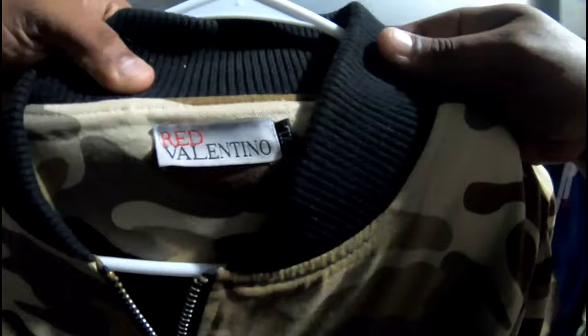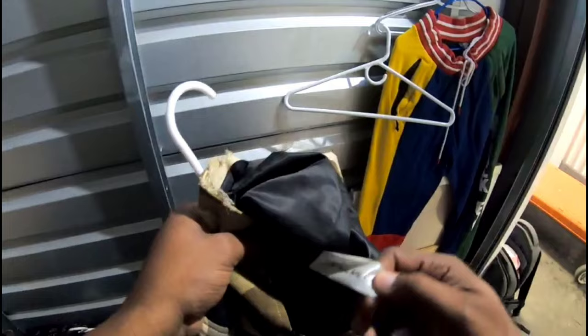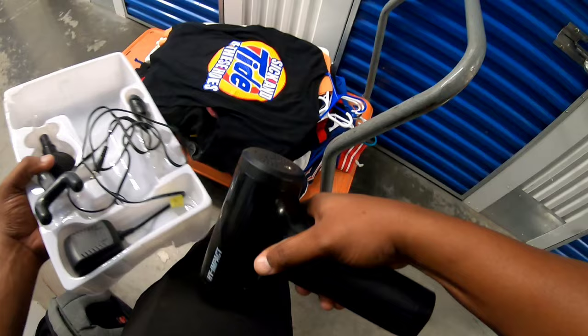It's called Red Valentino, y'all. If this is real it could go for a ton of money. Let me look at the tag on the bottom to see if it's legit — and I don't think it's legit. Yeah, I don't think that's legit right there guys. Let's check down here — what is this? A high impact cordless muscle massager, and I think it's in here. Yep, it's in here guys. It works! That feels good — good massage.